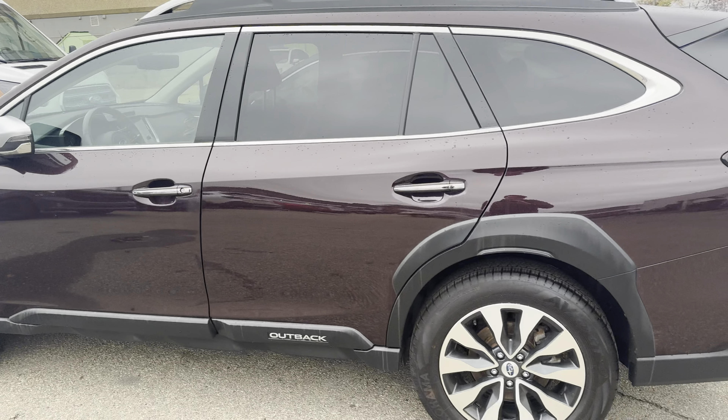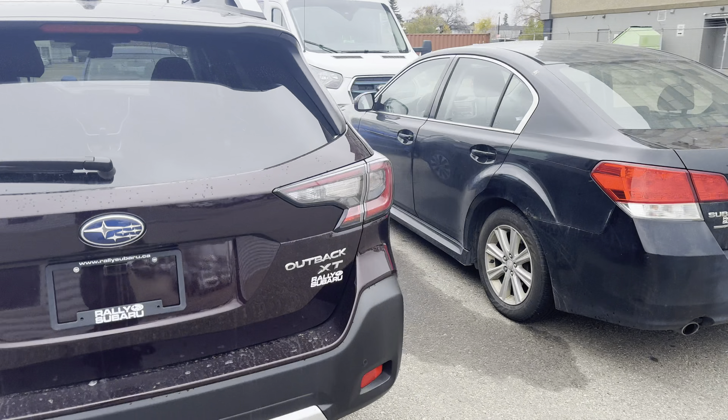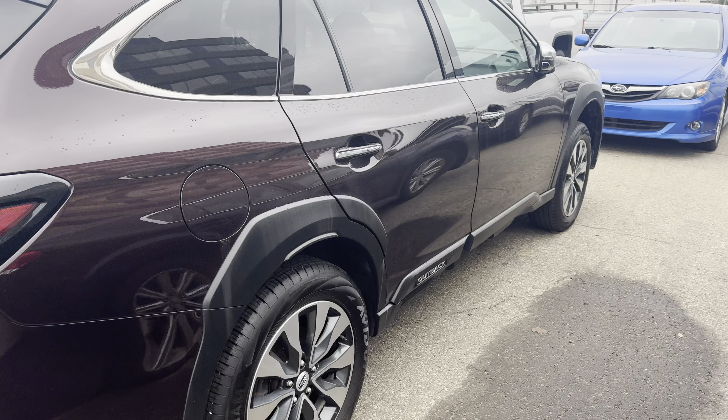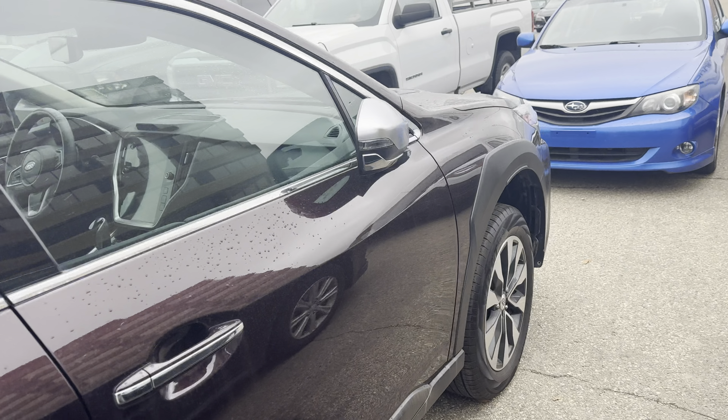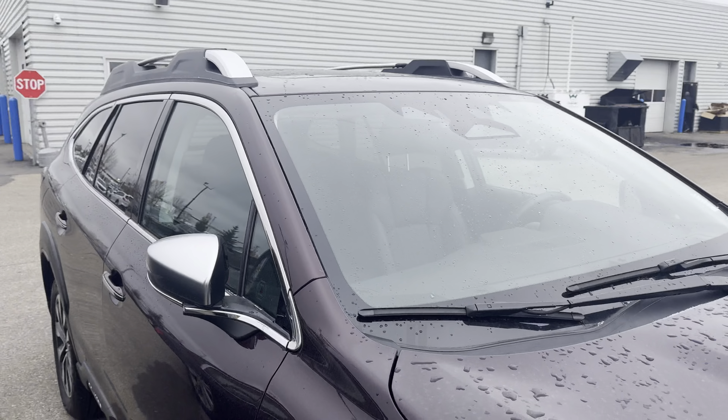It's starting to snow here in Edmonton, but the vehicle is in fantastic shape — very clean inside and out, with a good history and no surprises. Let me know your thoughts. If you have any questions about the condition, I can definitely get more pictures or video to you, and we'll look forward to hearing your thoughts. Thanks so much for watching — that's Kaz here at Rally Subaru.